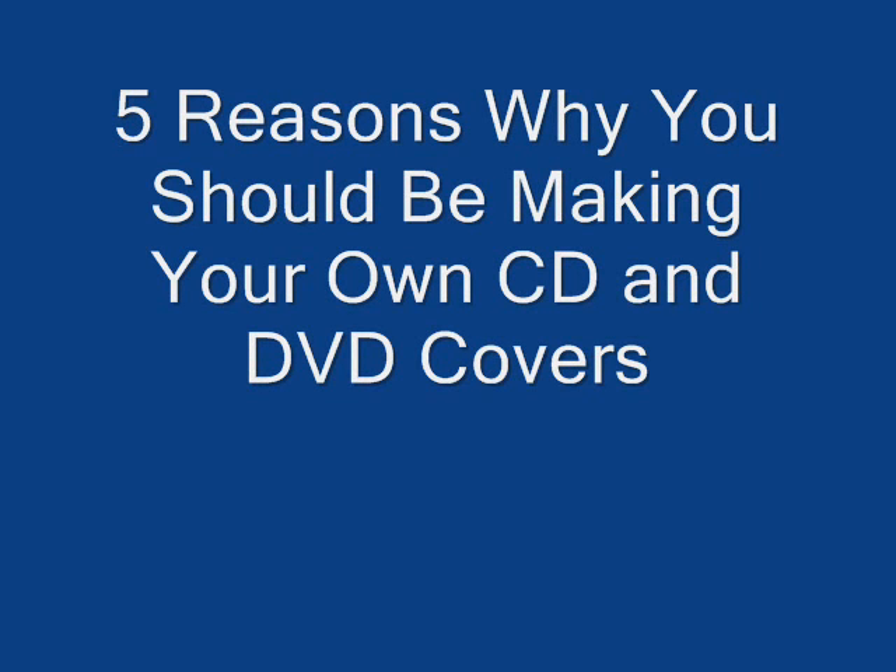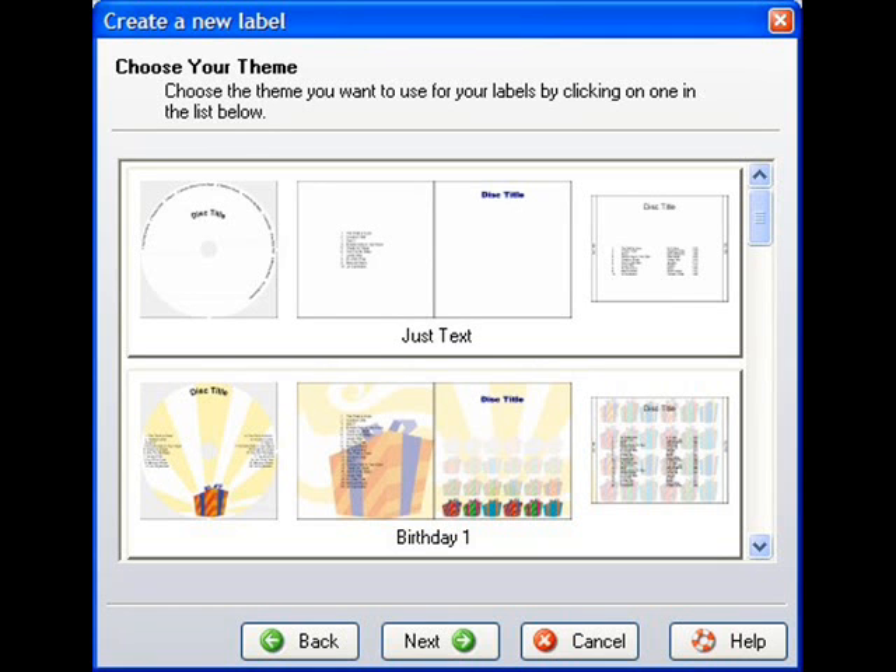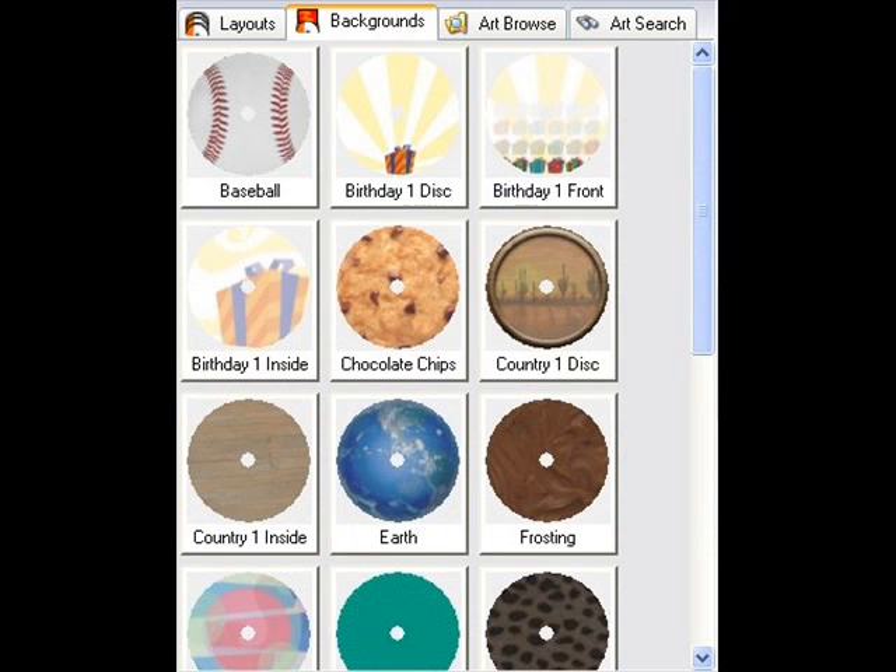Five reasons why you should be making your own CD and DVD covers. There are several software programs available for printing your own CD and DVD covers. You can print a cover for a jewel case or a sticker for the disc.